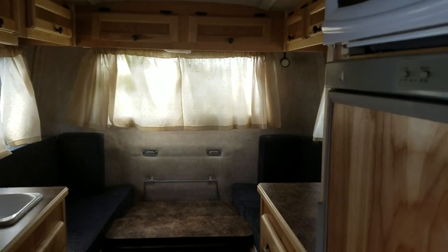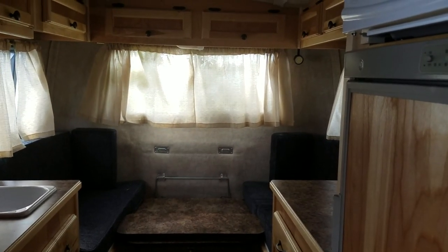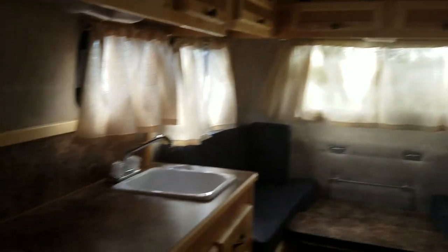Looking towards the back, we have a dinette, which can convert to the bed, the kitchen — the galley's all along the left-hand side here. We have a stove and sink.